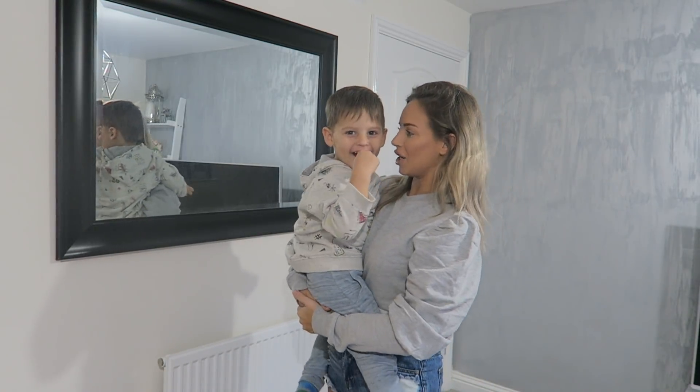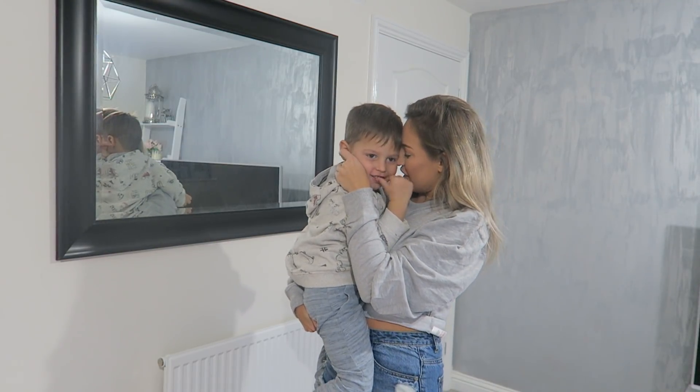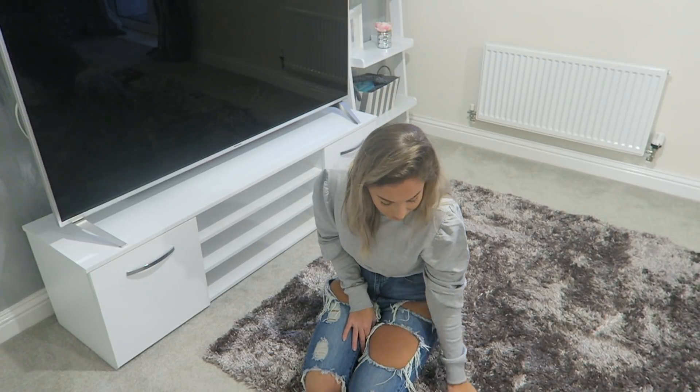And here is my gorgeous son who wanted to come and say hello — he's been playing very nicely in his playroom! Our TV unit is from Argos; if they still have it I'll link it below. I feel like I keep saying that, but I do link everything in the description!